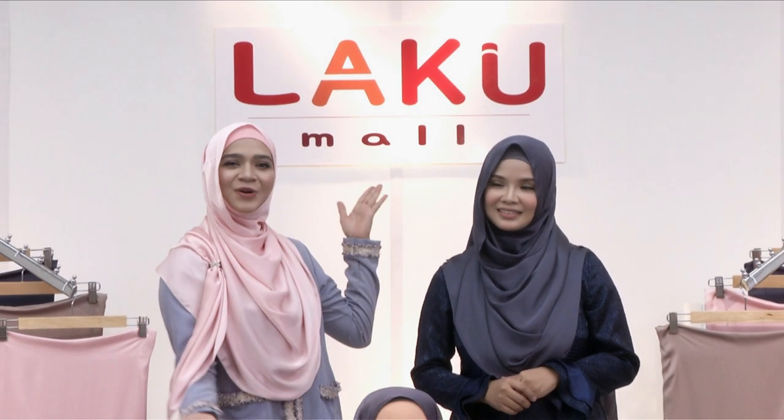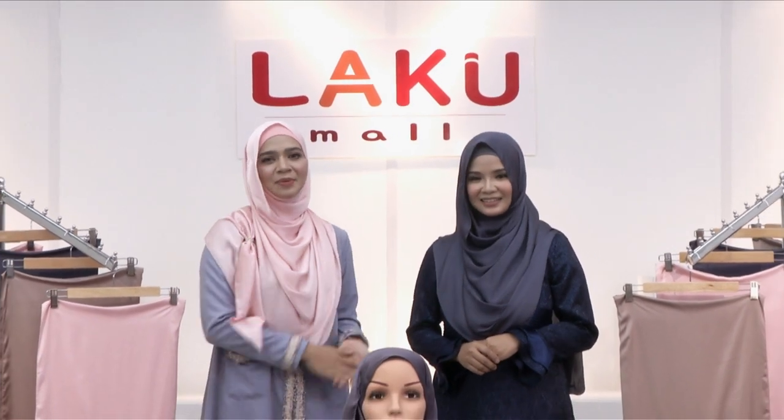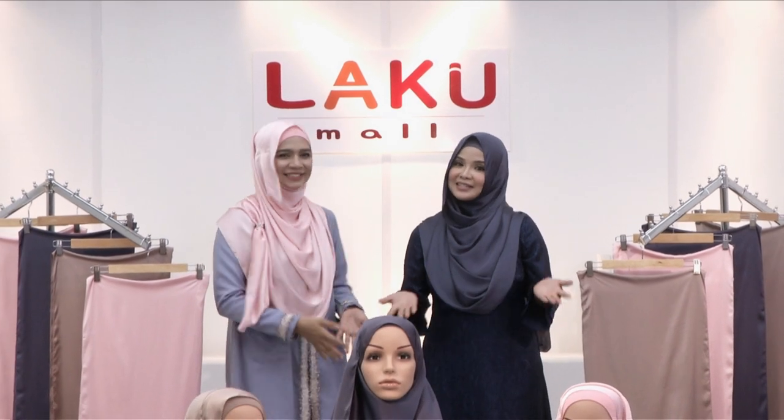Hai, Assalamualaikum. Selamat datang ke Lakumall. Alhamdulillah, anda sekarang ini bersama dengan saya, Diana Amir dan juga saya, Noremi Ramli.